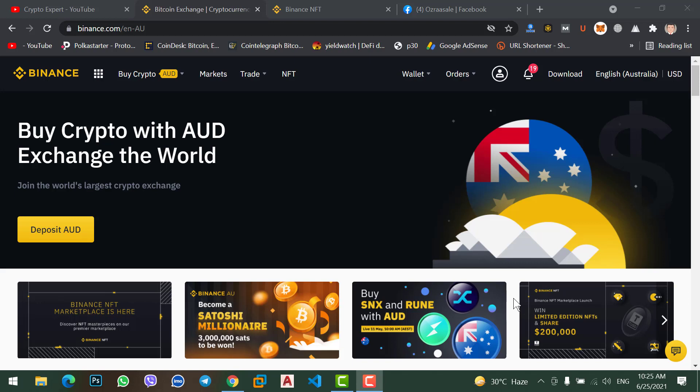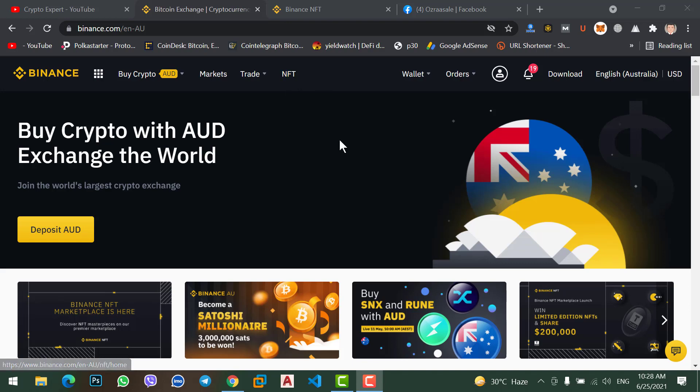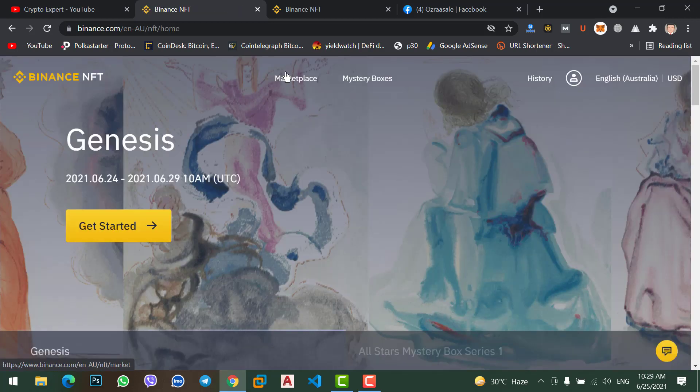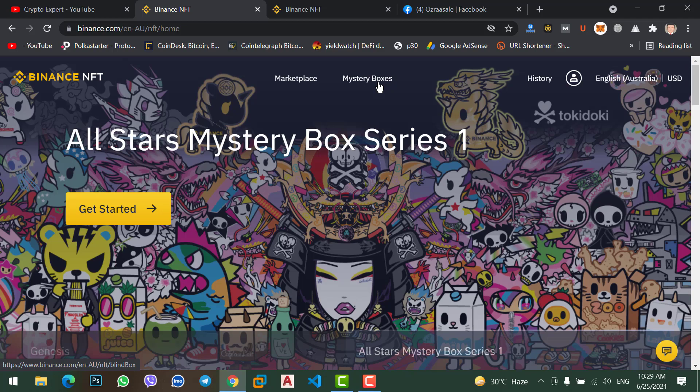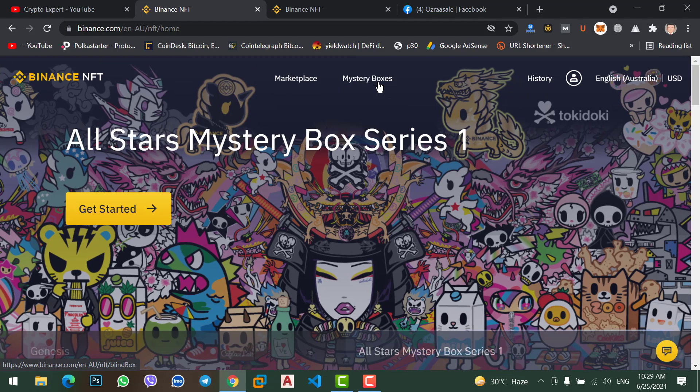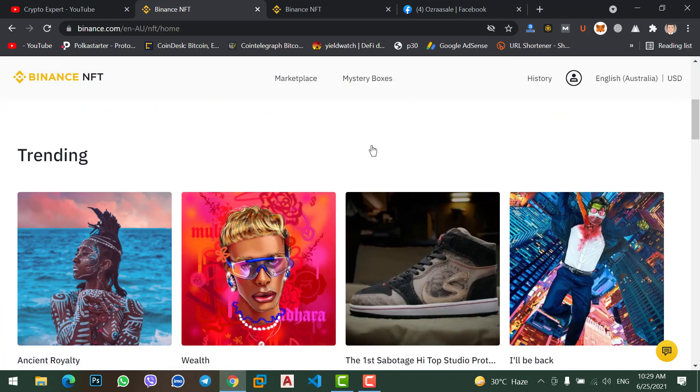I am going to show you how to buy NFT on Binance NFT marketplace. Come to your Binance account and you will see the new menu option NFT. If you scroll down, you can see the Binance NFT marketplace thumbnail. Click on the NFT menu and you will see two menu options: Marketplace and Mystery Boxes. Scrolling down, you can see all the current trading.